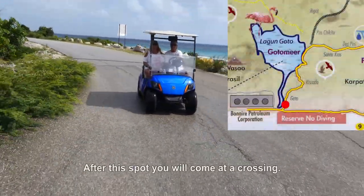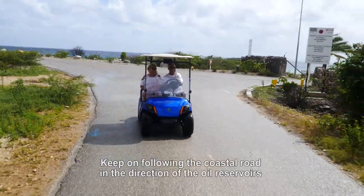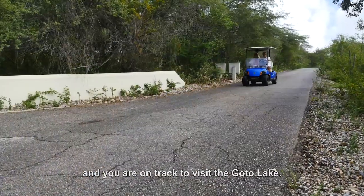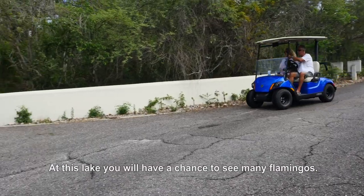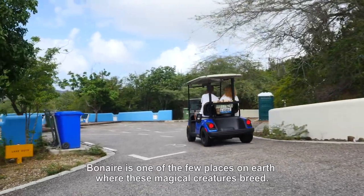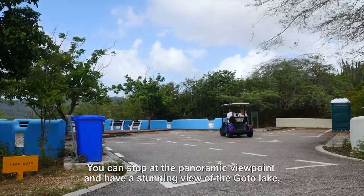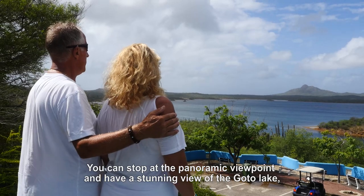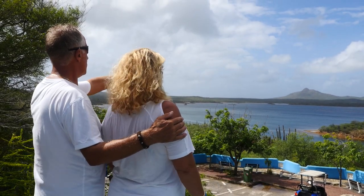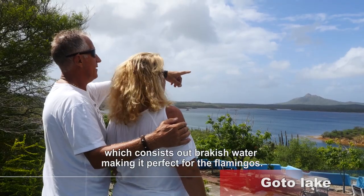After this spot you will come at a crossing. Keep on following the coastal road in the direction of the oil reservoirs and you are on track to go to Goto Lake. At this lake you will have a chance to see flamingos — Bonaire is one of the few places on earth where these magical creatures live. You can stop at the panoramic viewpoint and have a stunning view of Goto Lake, which consists of brackish water making it perfect for the flamingos.